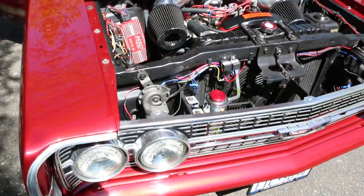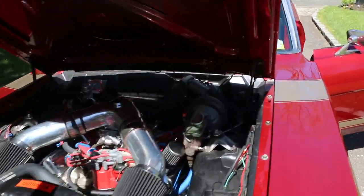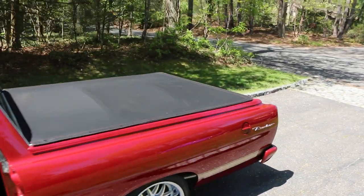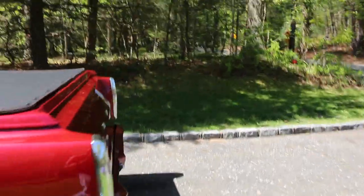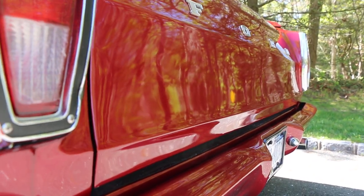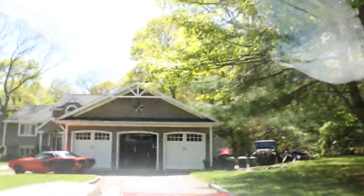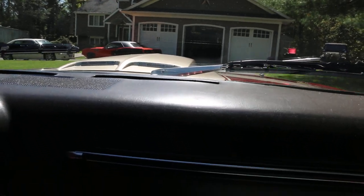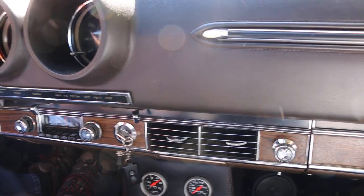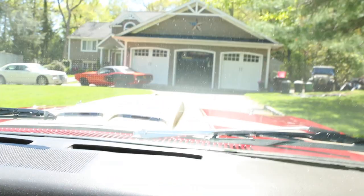Just be looking for a new Ranchero — nice. We're taking it around the block. Super straight body too. The doors have poppers? Yes, poppers. There's also a hidden button in an emergency.